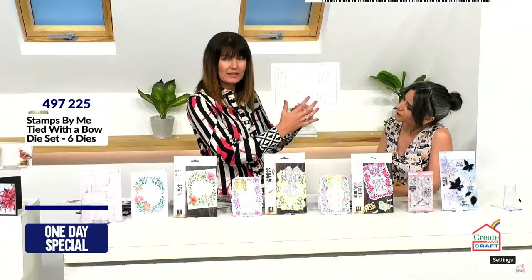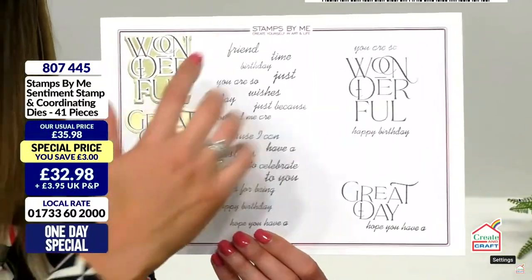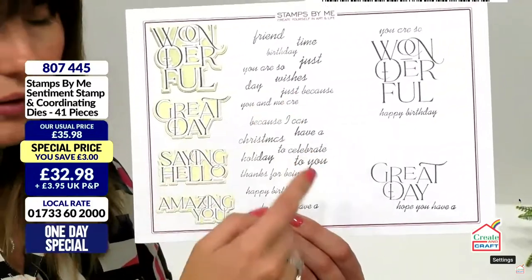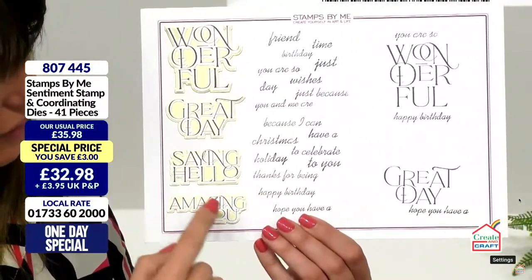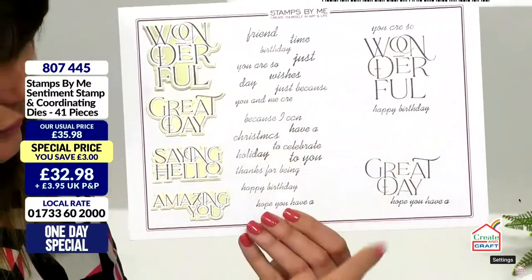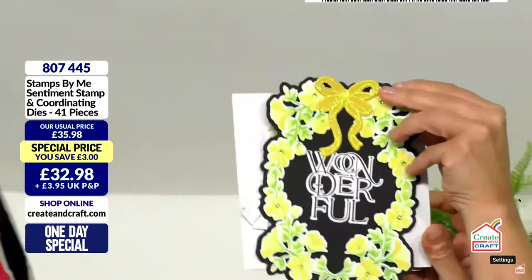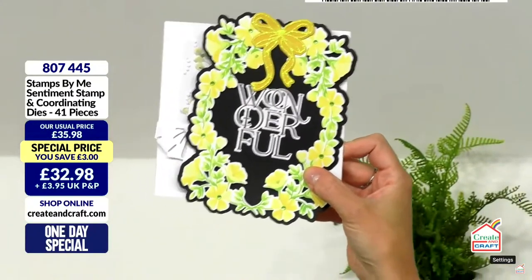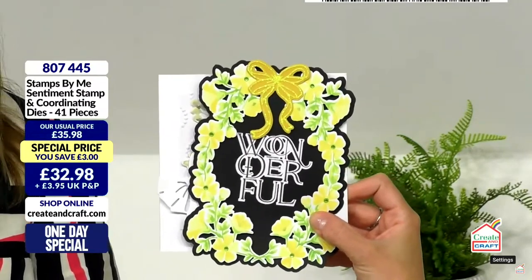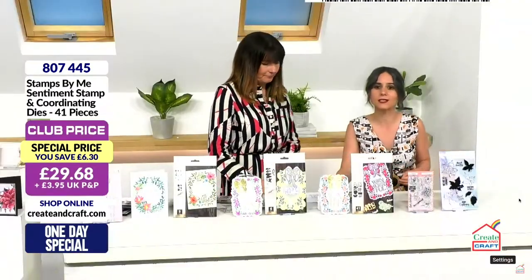My favourite words of the year — they're stunning. Basically a stamp and coordinating die. The stamps are really beautiful — you've seen them on all the samples, the design team loves them. You get add-on elements, and the dies cut out the beautiful detail giving you an applique look within the designs. Build it up in layers and it's so stunning — that one there is gold embossed. Item number 807445, 41 pieces in total including the sentiments, stamps and coordinating dies. Club price saves you 6 pounds and 30 pence.